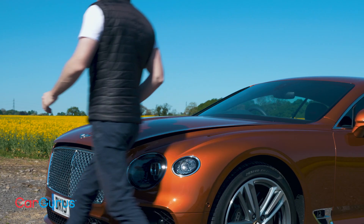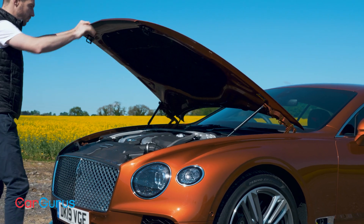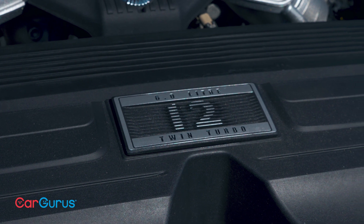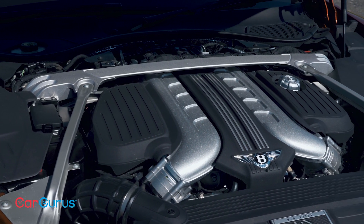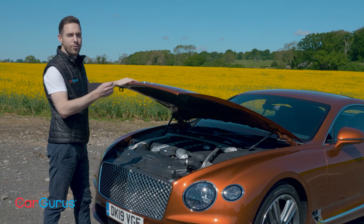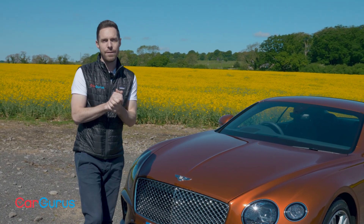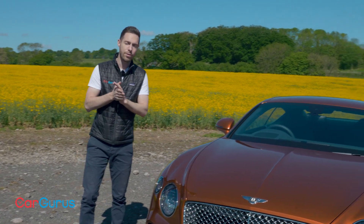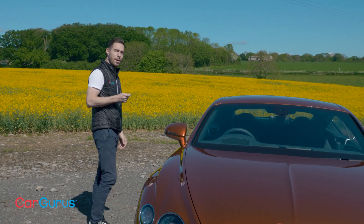The engine is an updated version of the familiar 6-litre W12. With a pair of turbochargers, it generates 626 brake horsepower and a monstrous 664 pounds-foot of torque. Drive goes to all four wheels just like before, but for the first time the gearbox is an eight-speed dual-clutch rather than a conventional automatic. At 2,240 kilograms the Continental GT is very heavy, but with all that power and torque it's also very fast — 0-62 in 3.7 seconds and a top speed of 207 miles per hour.